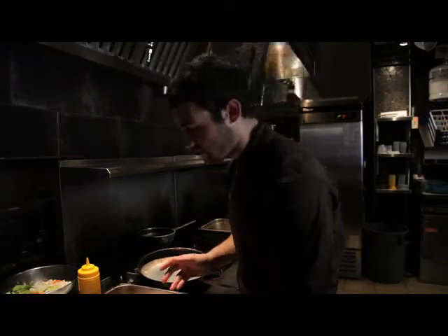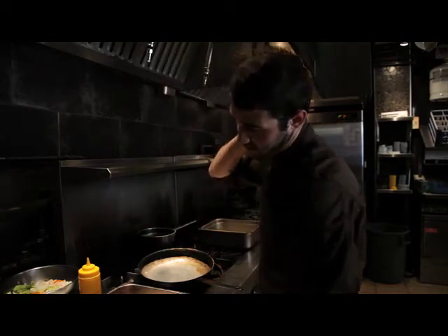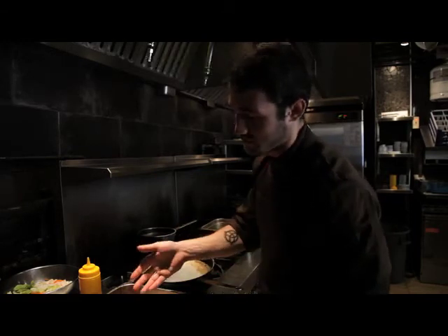For my marinade, I've chosen ingredients such as rosemary, ginger, Chinese long pepper, and bay leaves. All these things really accent the pork, and they also really accent apples, which is obviously in our cider.